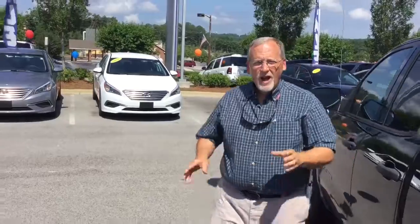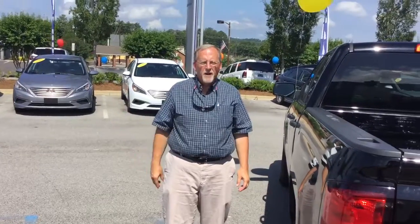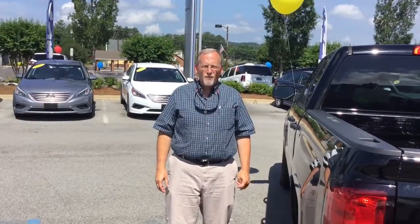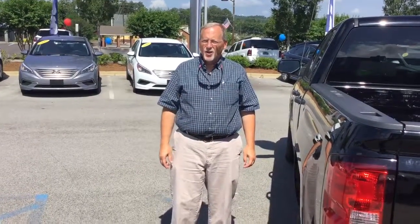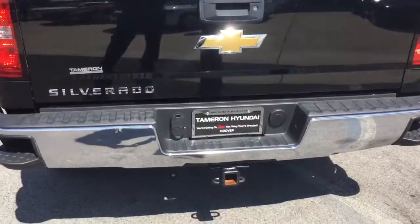This is an excellent work truck Jose and I know it would look great sitting in your driveway as I said earlier. Come down and see me here today at 1591 Montgomery Highway, right across the street from the Big Wells Fargo Bank here in Hoover, Alabama, right on Highway 31, or call me at 205-380-6250. Jose, here at Tamron Hyundai, you're going to love the way you're treated and I'll see you soon.